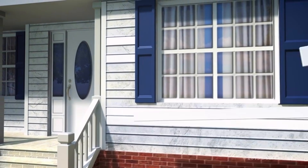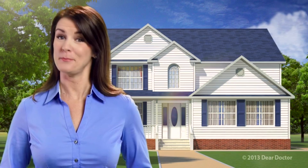Today, we're going to talk about porcelain veneers. Did you know that a recent Dear Doctors survey found that over 80% of people are dissatisfied with their smiles? If you're unhappy with your smile, porcelain veneers may be right for you.